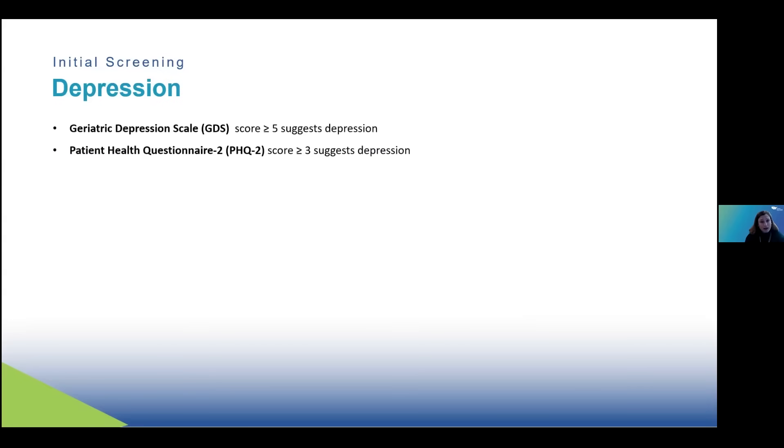It is required by the American Academy of Neurology that you rule out depression in people with cognitive or memory complaints. There are some standardized short assessments: the Geriatric Depression Scale is very widely known, with a score of greater than or equal to 5 suggesting depression. The Patient Health Questionnaire, or PHQ-2, is just a two-question questionnaire and a score of 3 or greater suggests depression. The PHQ-9 is the nine-question version that gets into more details about symptoms.